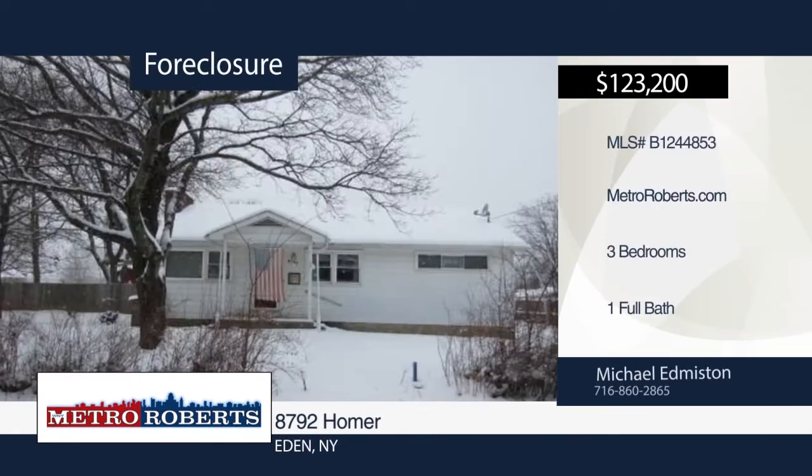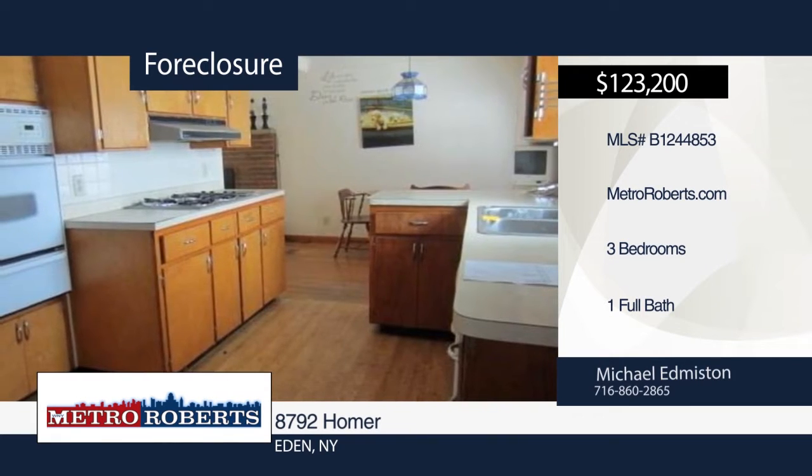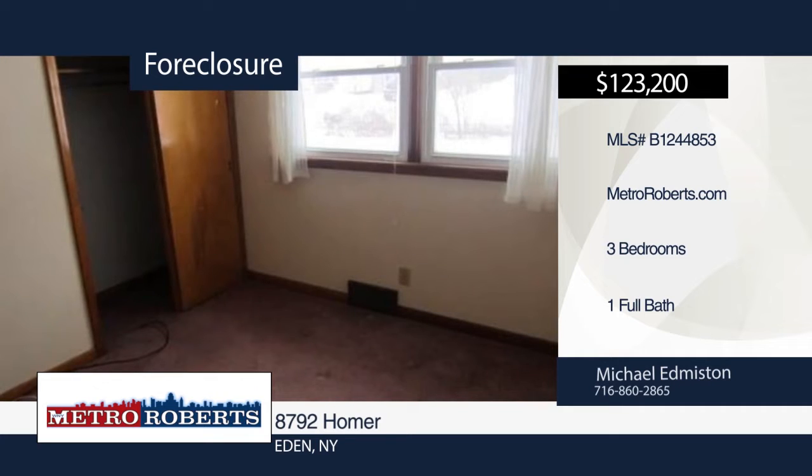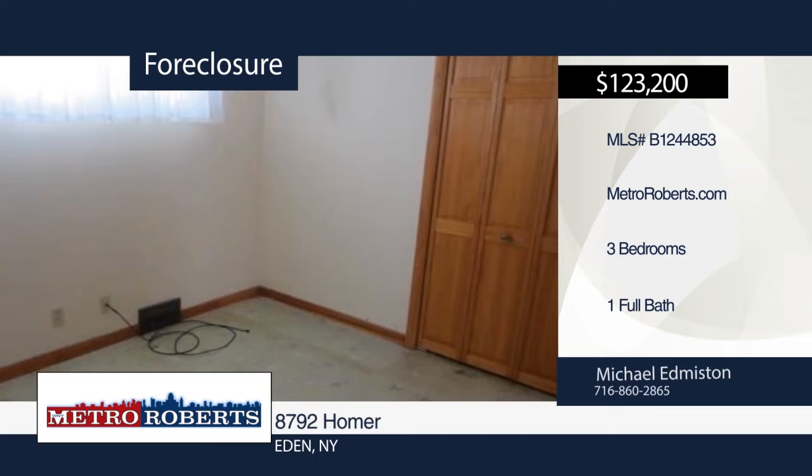Don't miss this nice three-bedroom, one-bath ranch in Eden. This home needs a little work. Put in the work and vision to make this home as you see fit. This home is ready and waiting for a new owner. Make your appointment today with a call to Michael Edmiston.